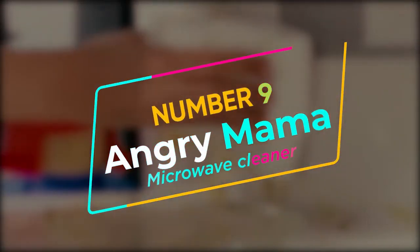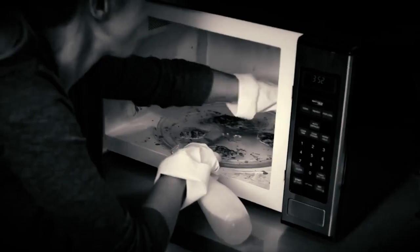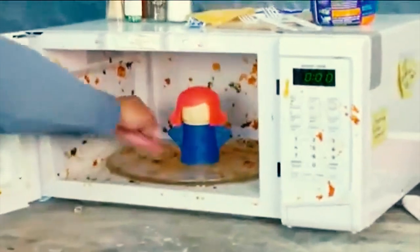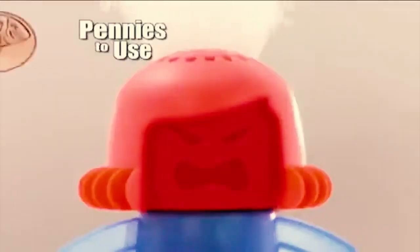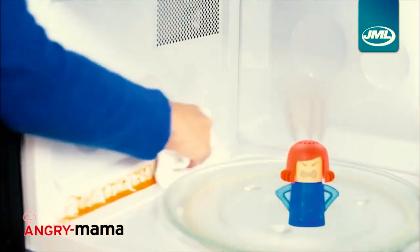Number 9: Angry Mama Microwave Cleaner. Cleaning the microwave can be annoying because no one even bothers to remember to clean their microwaves. But you must enjoy healthy food, right? So let us make your lives easier and leave the cleaning job to this $8 Angry Mama. Just simply pour in some vinegar and let this angry woman do its work in the microwave for approximately 7 to 8 minutes. Fast forward, and you now have a microwave brand new from the inside.